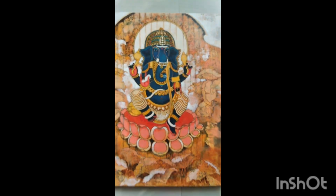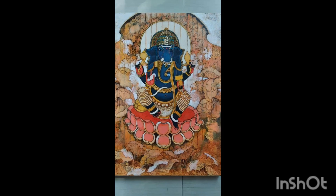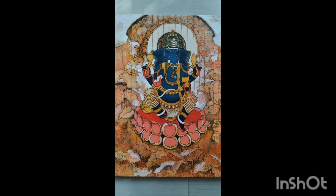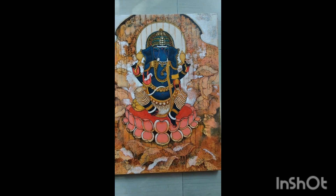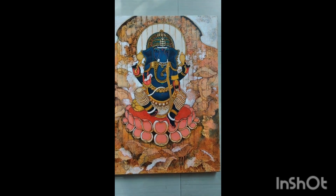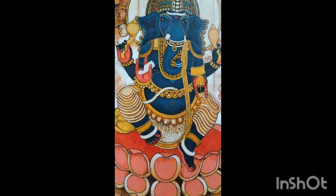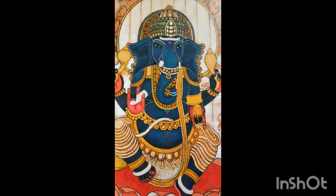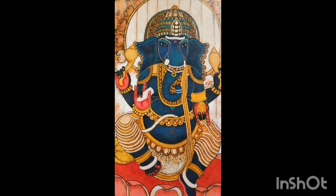Here I am introducing one of my Ganeshas. I have made many Ganeshas in different styles. This is my most favorite Ganesha, which is in a deep blue tone with heavy ornaments.